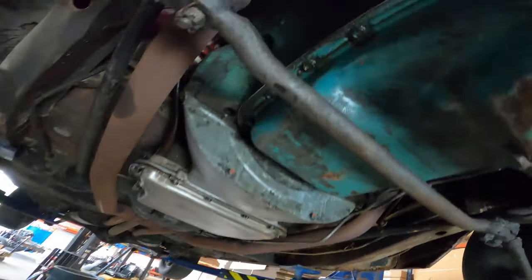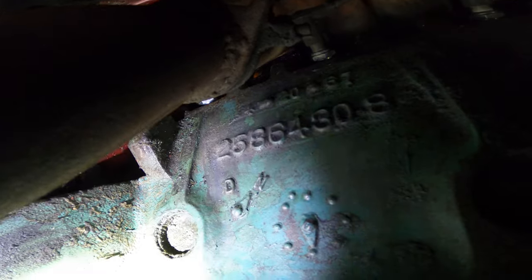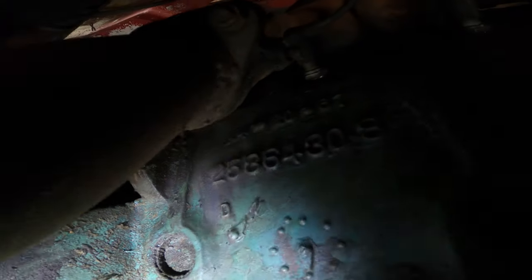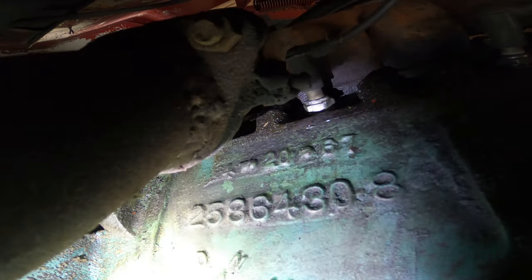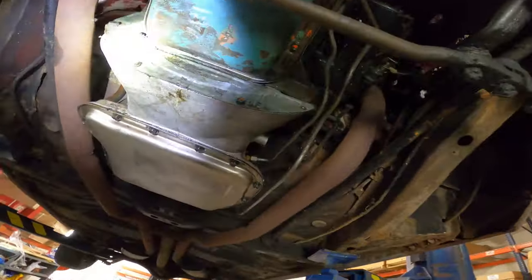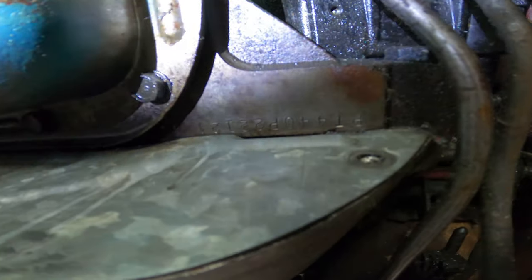Underneath here we have the engine casting number — it reads 2536430-8. The casting date is 4/20/67. The car was assembled on June 16th, so that's a great date code for this car.